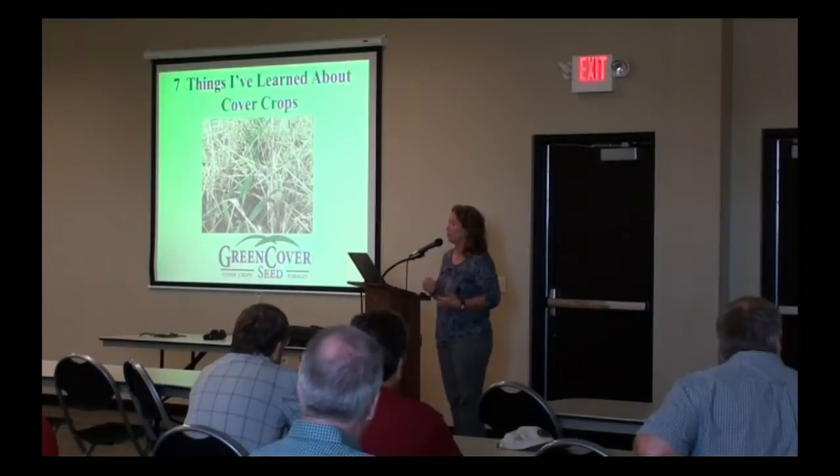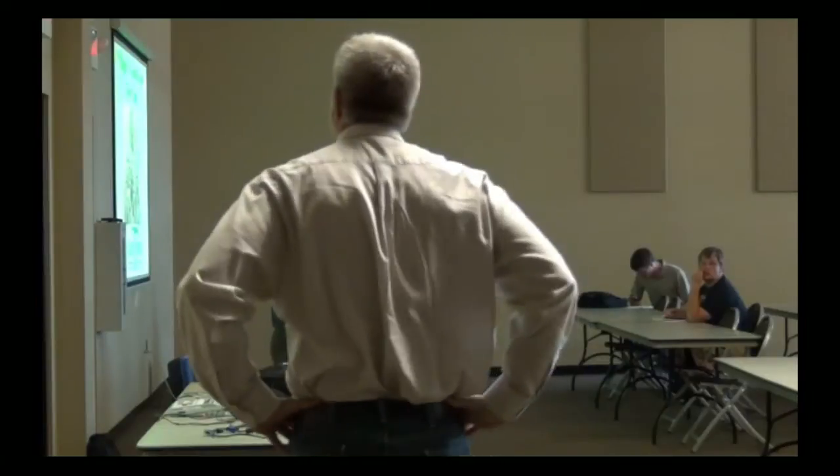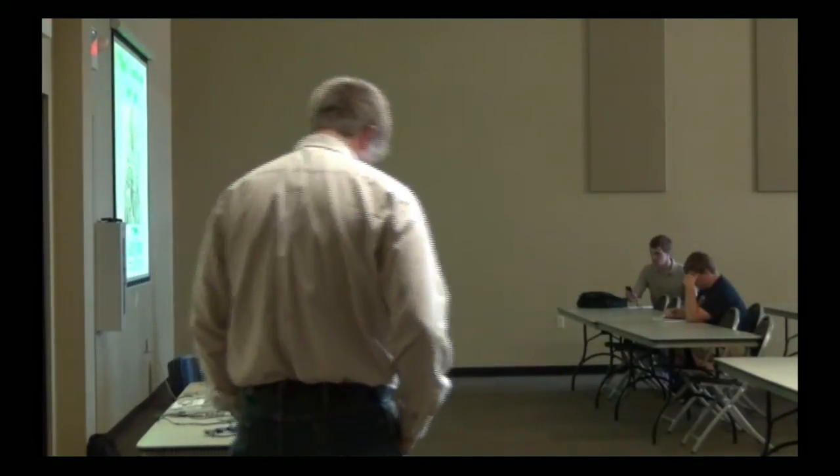Keith is a cover crop innovator from Bladen, Nebraska. He's the owner of Green Cover Seed. If any of you have ever used the Smart Mix calculator, he's world famous for developing that.